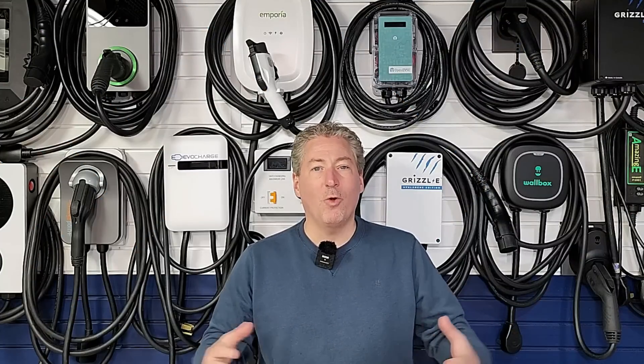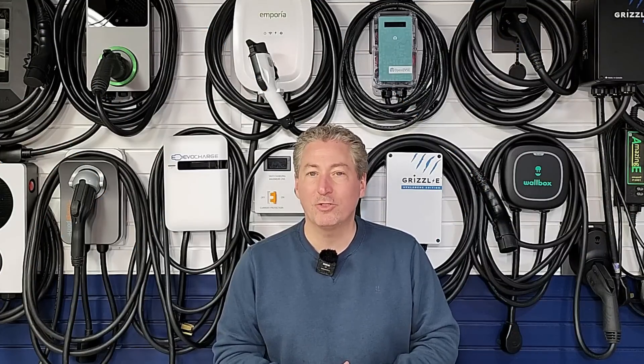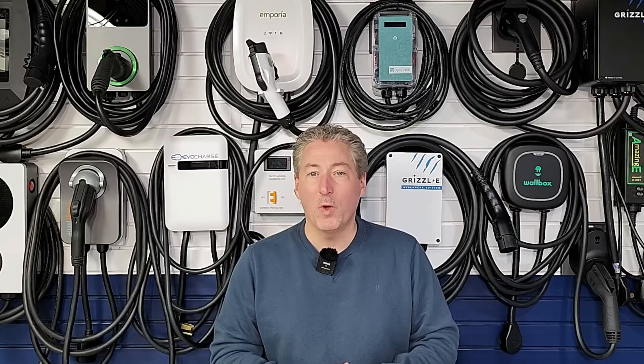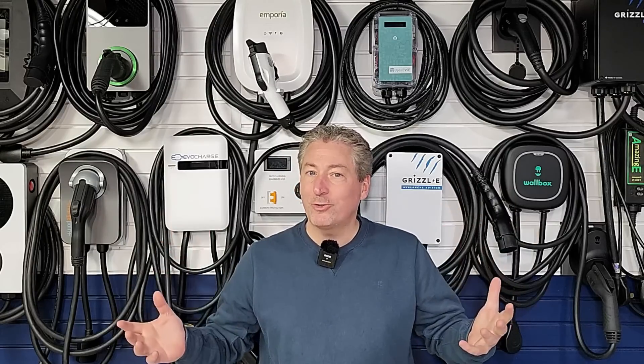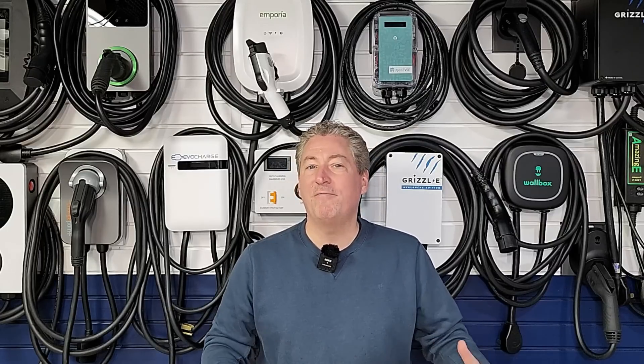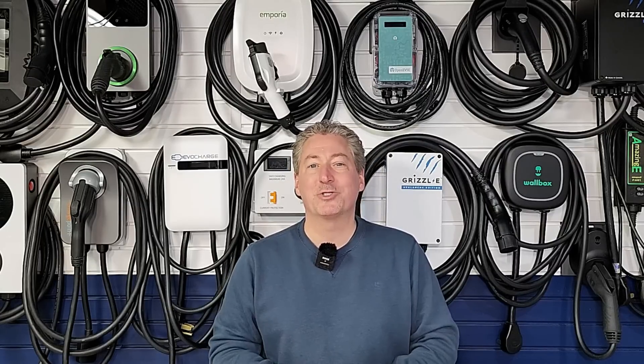This video, as well as all of the videos here on State of Charge, is sponsored by QMerit. Once I've helped you decide which electric vehicle charger you're going to buy, follow the link in the description of my videos and have QMerit install it.